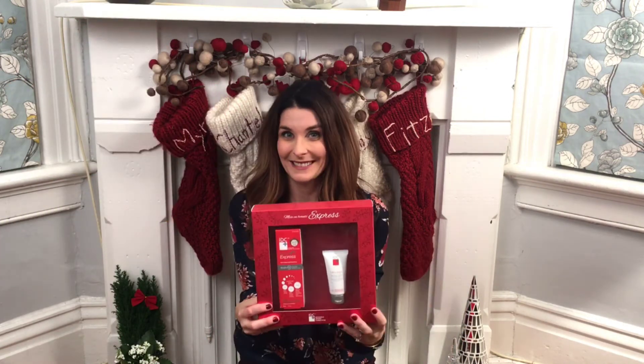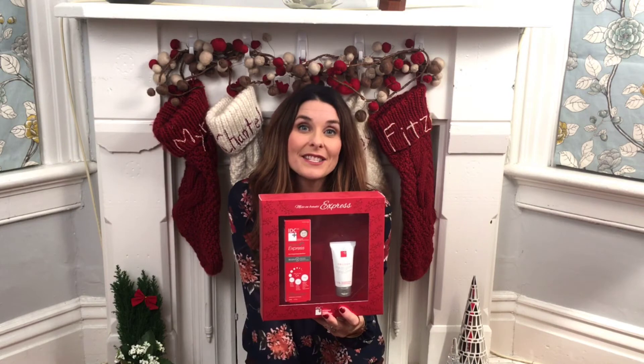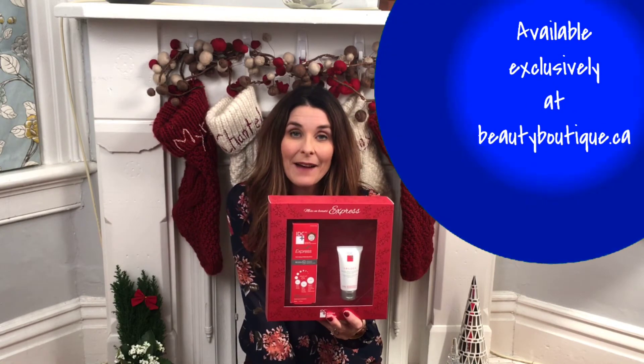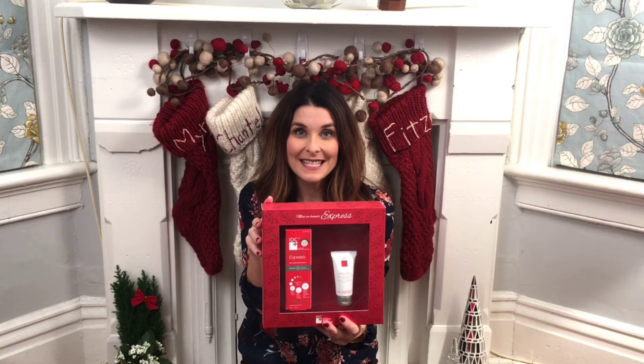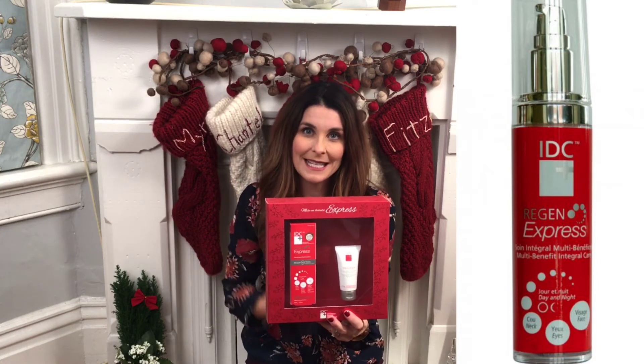For day two I chose a holiday gift set that's limited edition that I think anyone who loves taking care of their skin is going to love, and it's IDC's Mise en Bouté Express. IDC is a Canadian company and they launched this year at beautyboutique.ca. I love them because they have really quality products and yet the prices are still really affordable. They've come out with four limited edition holiday gift sets and I chose this one because it has Région Express inside.